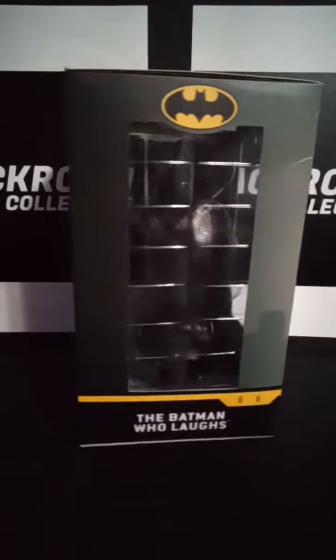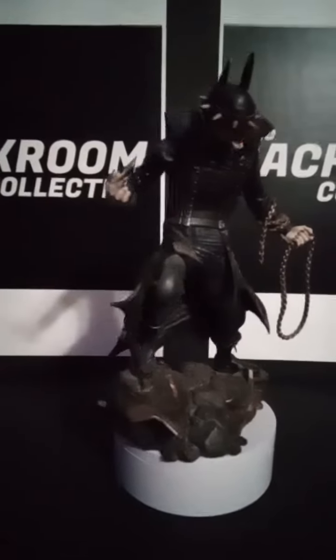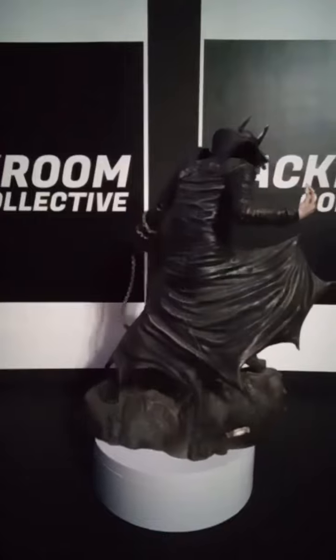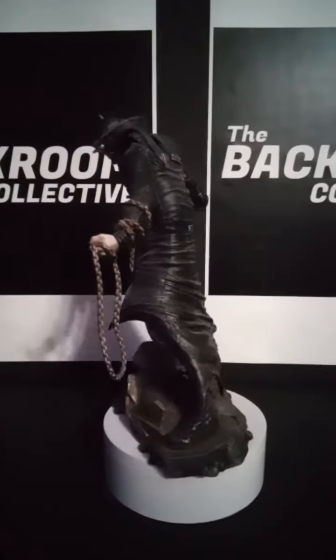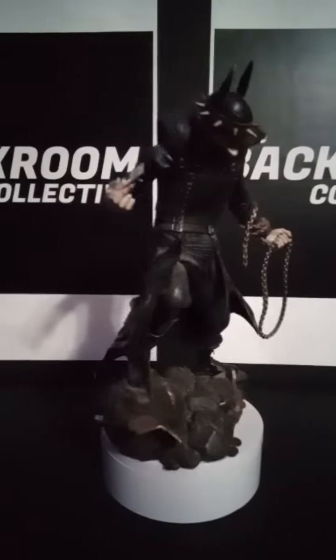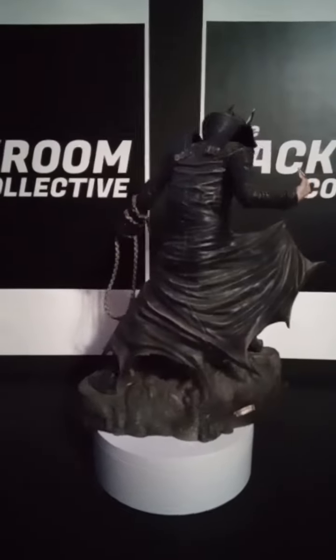Let's break this bad boy out of the package and take a look at him. You have him out of his box looking menacing as hell, standing up on the wreckage there, holding his signature joker card, chains wrapped around his arm, ready to battle. I love the way they did his trench coat too — kind of a weathered look, definitely a cool wash, looks dusty — but that's just the way it comes.